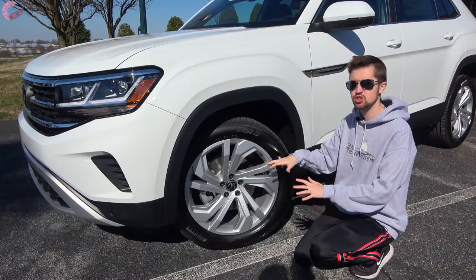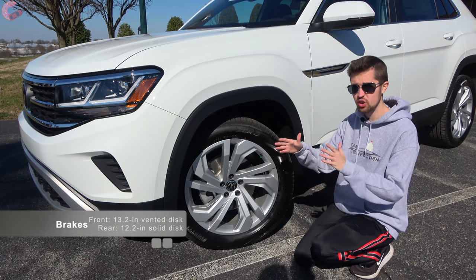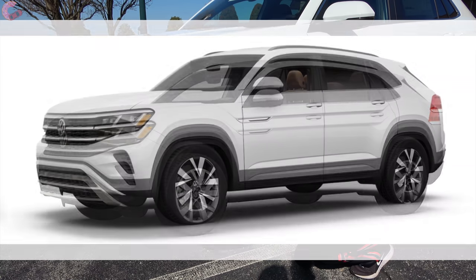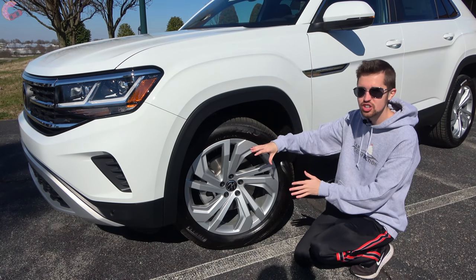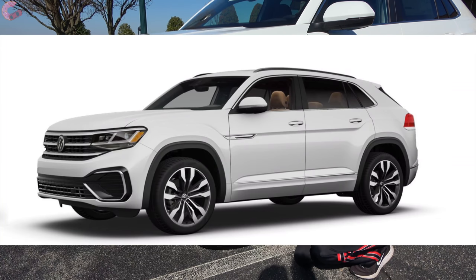As far as your different wheel options, you have a wide variety of choices depending on trim level. Starting with the base S and SE, you'll have an 18-inch alloy. When you go for the SEL or SEL Premium, that's where you unlock 20-inch alloy wheels. And if you go for the SEL Premium R-line, you'll have an even larger 21-inch contrast alloy, which is very large for the class.